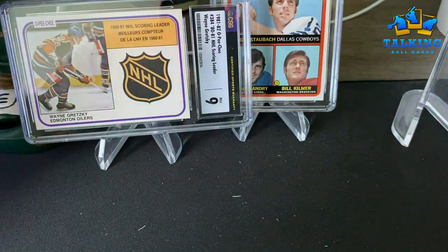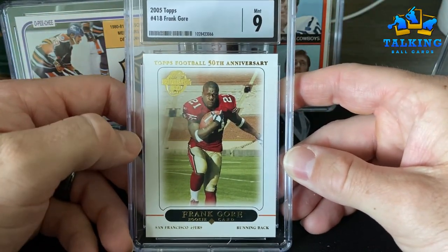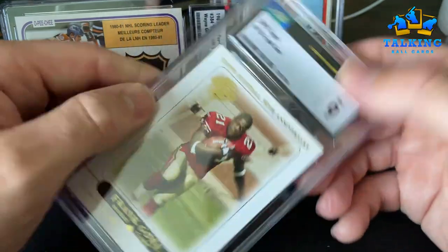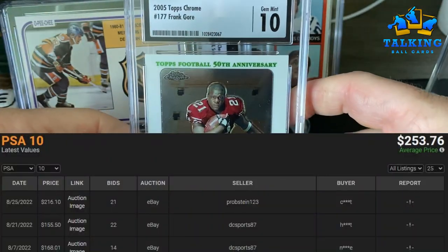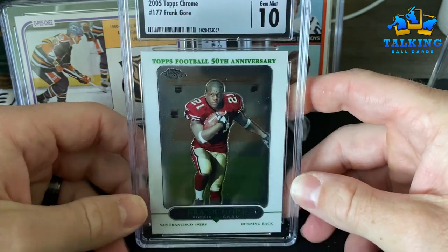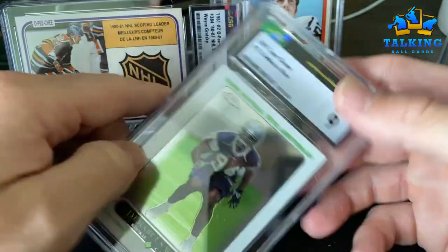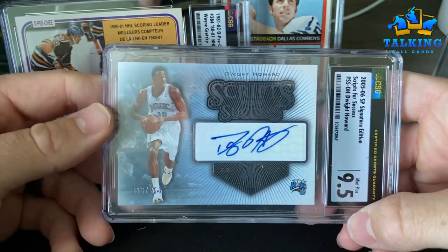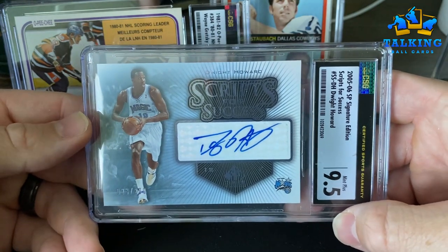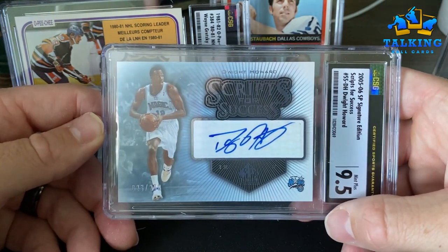This one is numbered out of just 25 — I think I got that card for 20 bucks. There are these little pieces of paper that come off here. Frank Gore — I think he needs to address that domestic violence trouble. The Topps Chrome issue gets a 10 for Frank's rookie there. DeMarcus Ware gets a nine out of that Chrome set. This is a Dwight Howard autograph — I think I saw it at a show for only 10 bucks and grabbed it. The auto gets a nine.